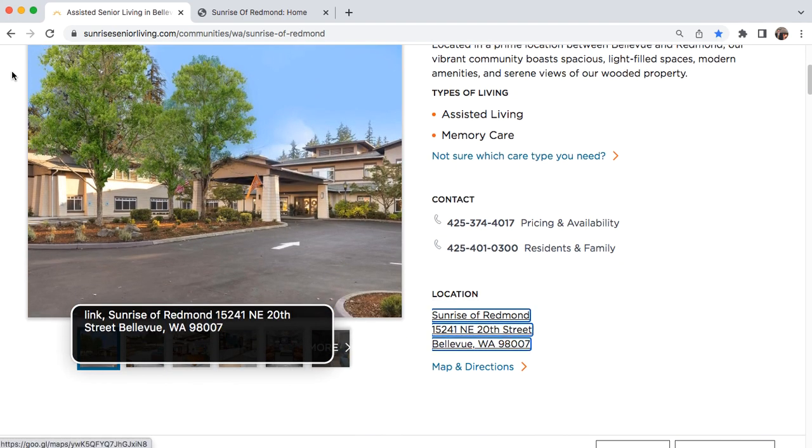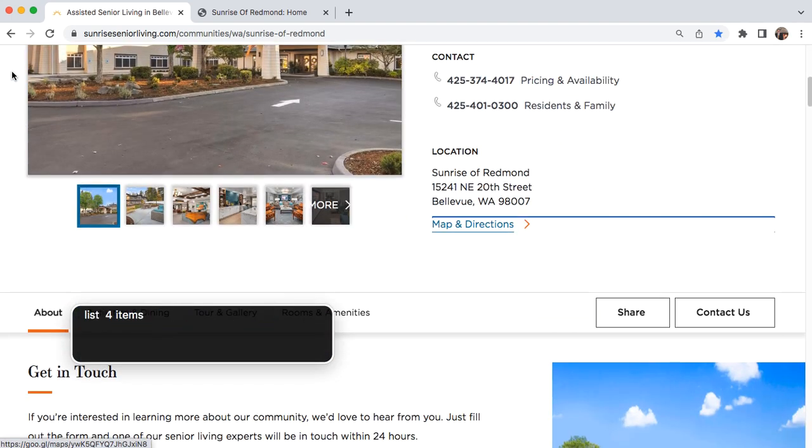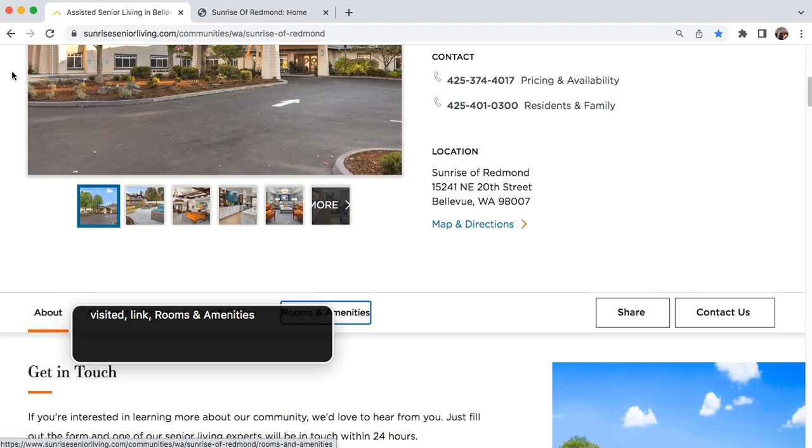Location expanded button. Link: Sunrise of Redmond, 15241 NE 20th Street, Bellevue, WA 98007. Link: Map and Directions. End of group. Navigation: Explore Community, three items. List four items: visited links for Activities and Dining, Tour and Gallery, Rooms and Memory. End of list. Share button. Internal link: Contact Us. End of navigation.